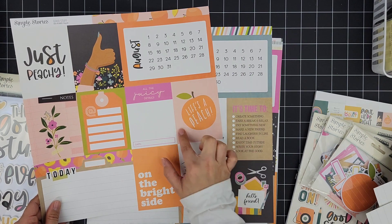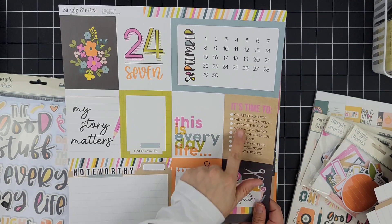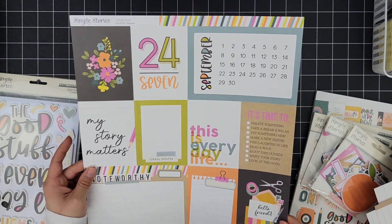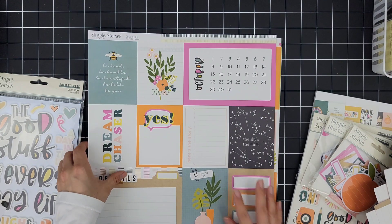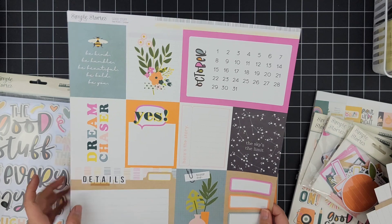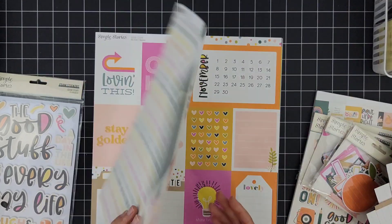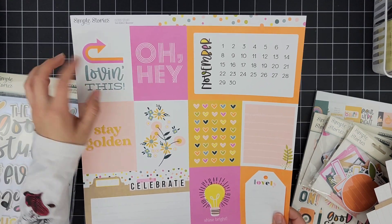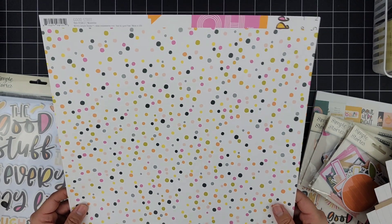I want to place like a little label right here so it's not a full filler card — maybe I'll do some stamping around the peach or just at the bottom. Then we have September — '24/7, This Is Everyday Life,' 'It's Time To...' and then I can pick and choose: 'My Story Matters,' 'Little Details,' 'Noteworthy,' 'Hello Friend.' These are just so stunning — I can see some of these cards being a little mat for a photo. 'Be Kind, Be Humble, Be Beautiful, Be Bold, Be You' — I love that script! So beautiful. October — 'The Sky's the Limit,' 'Here's a Story,' 'Dream Chaser,' 'Details,' 'Happy Day.' Then we have November — 'Lovingness,' 'Oh Hey,' 'Stay Golden,' 'Shine Bright,' and 'Celebrate.'